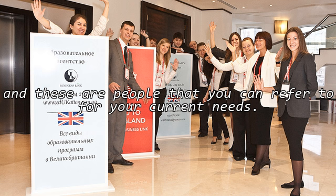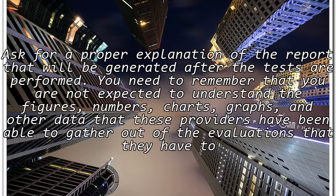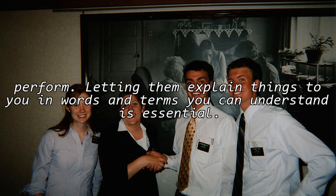Ask for a proper explanation of the report that will be generated after the tests are performed. You need to remember that you are not expected to understand all the figures, numbers, charts, graphs, and other data that these providers have been able to gather out of the evaluations they have performed.